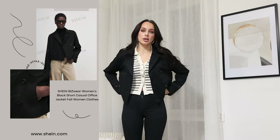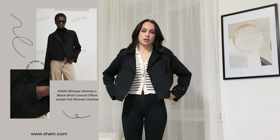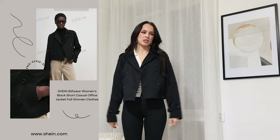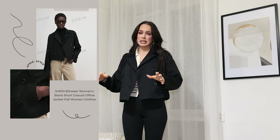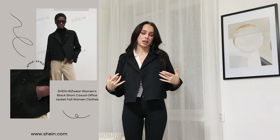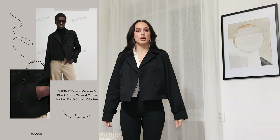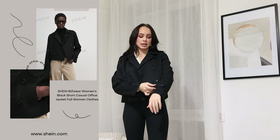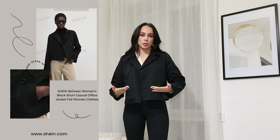Coats are going to be a must this fall, especially in black and beige. I got this black one because black is always easier to style — you just put it on and it fits with everything. I really like this one a lot. It's a regular coat style but shorter in length. It has a nice detail on the sleeve.